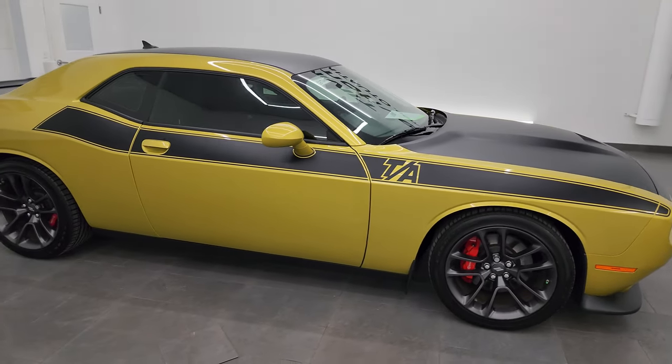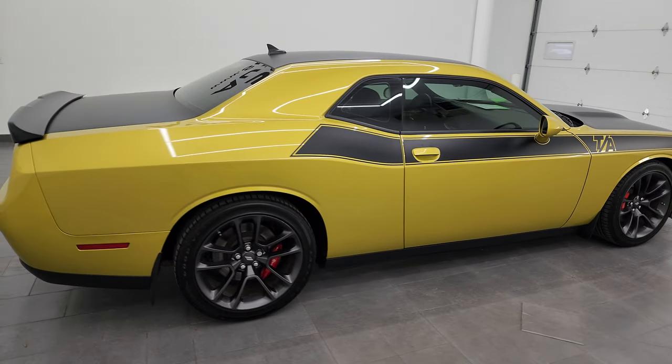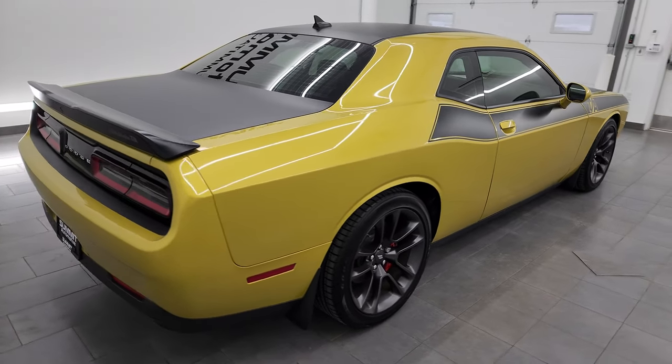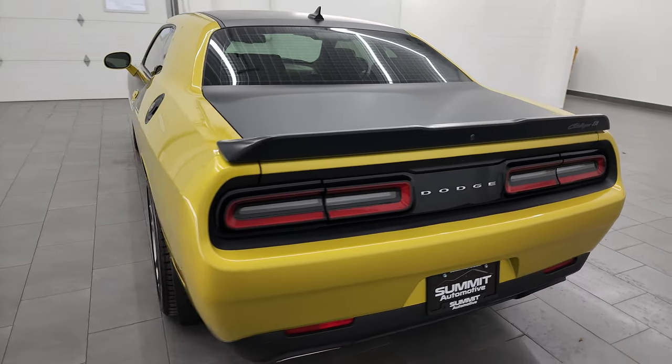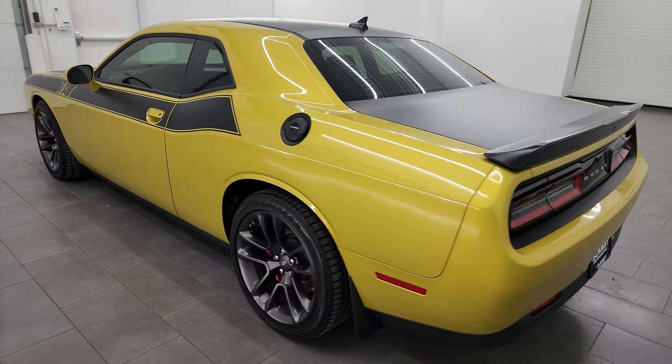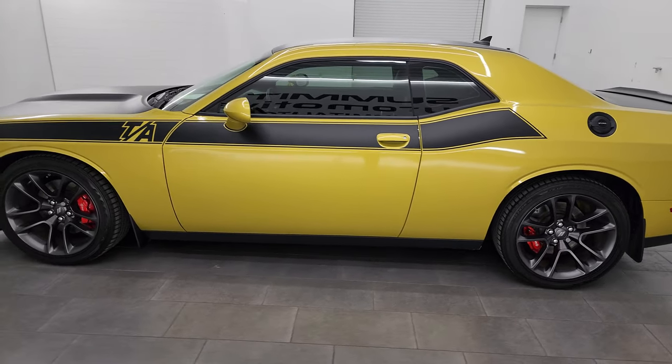Hey, this is Brett, and this 2021 Dodge Challenger RT Trans Am, or TA, package is stock number 23T149B. I am here at Summit Automotive in Fond du Lac, Wisconsin, your new and used sports car and Dodge Challenger headquarters.